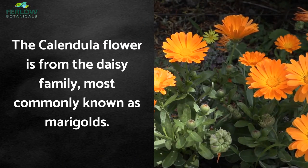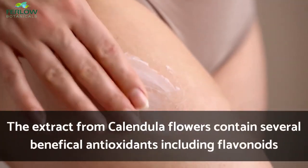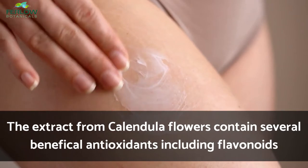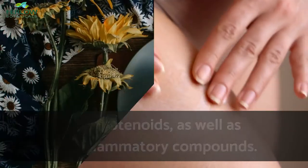The calendula flower is from the daisy family, most commonly known as marigolds. The extract from calendula flowers contains several beneficial antioxidants, including flavonoids and carotenoids, as well as anti-inflammatory compounds.